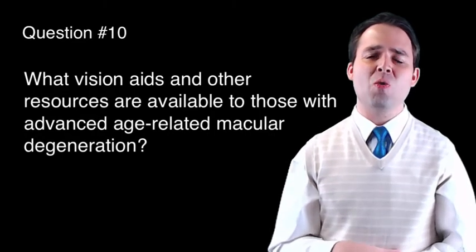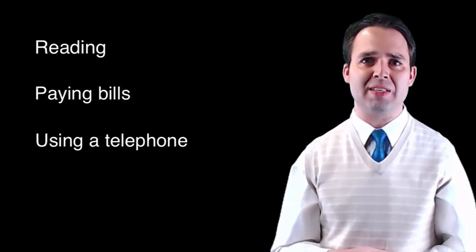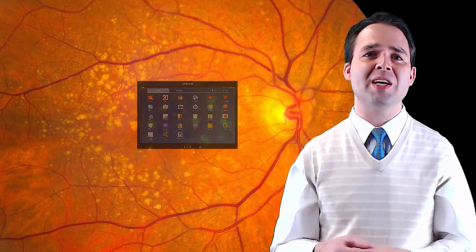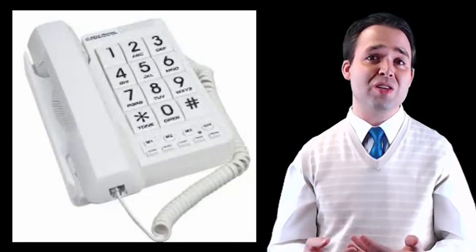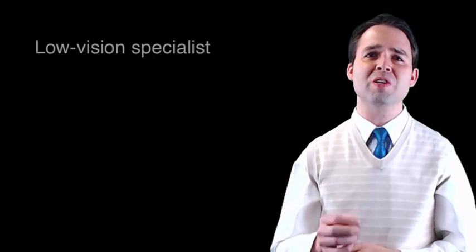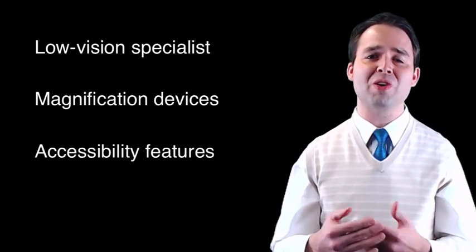And finally, question ten: What vision aids and other resources are available to those with advanced age-related macular degeneration? Individuals with advanced macular degeneration may have significant difficulty with normal tasks such as reading, paying bills, using a telephone, and other daily activities. Many options exist to help increase the projection of images from the damaged area of the macula onto the areas of the retina that remain healthy. This can be done via handheld magnifiers, digital magnification devices, phones with larger buttons, and other features available on a smartphone or computer. Talk with your doctor to see if he or she might know of a low vision specialist who may assist you with obtaining magnification devices and teaching you about the various accessibility features now available on your electronic devices.